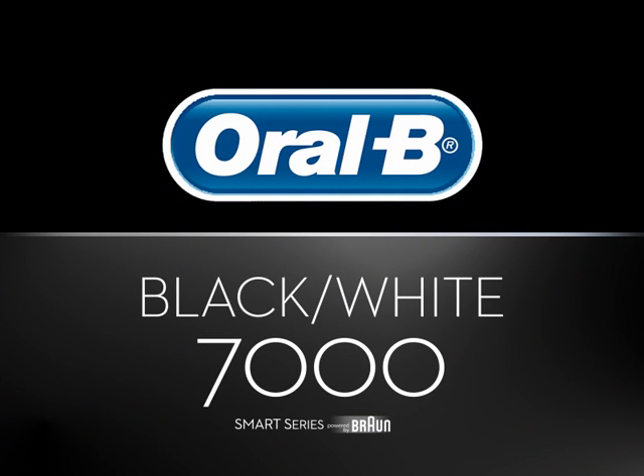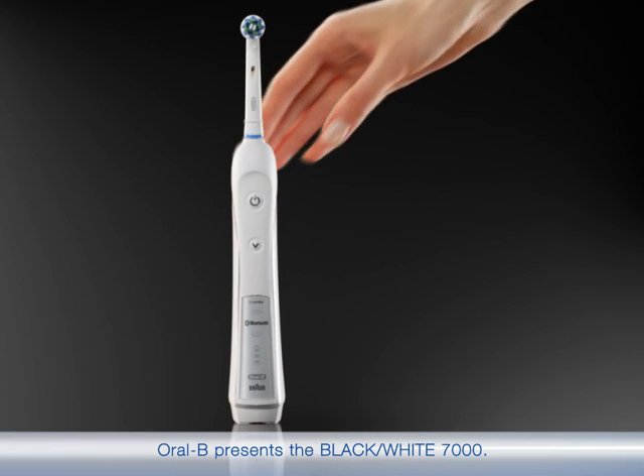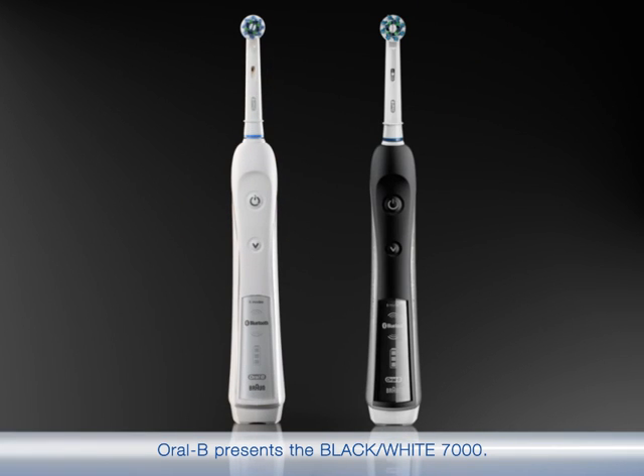Engineered to perform. Oral-B presents the Black & White 7000 — it's Oral-B's most premium brush, engineered to perform like no other.